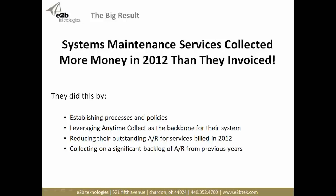Even better: this is how they truly transformed their business. They were able to collect more money in 2012 than they invoiced. By establishing policies, procedures, and best practices and leveraging Anytime Collect as the backbone, they were not only able to collect almost everything they billed in 2012 but also went back and collected on a significant backlog of AR from previous years. An absolutely tremendous story on how they transformed their business.